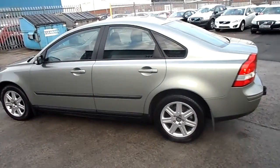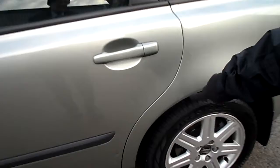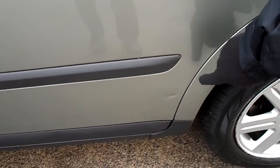Car does need a couple of alloy wheel refurbishments. The tyres themselves are at 6-7mm. Just over this wheel arch, there's a little dent there but you've got to really look to see it. Moving down to the actual door, there's a bit more of a crease and a bit of paint taken from there.